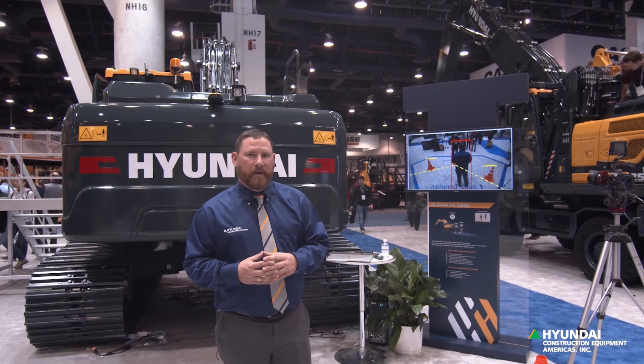This is the new AI Vision from Hyundai Construction Equipment, and it'll soon be released — so look for it and make sure you talk to your dealers about it.